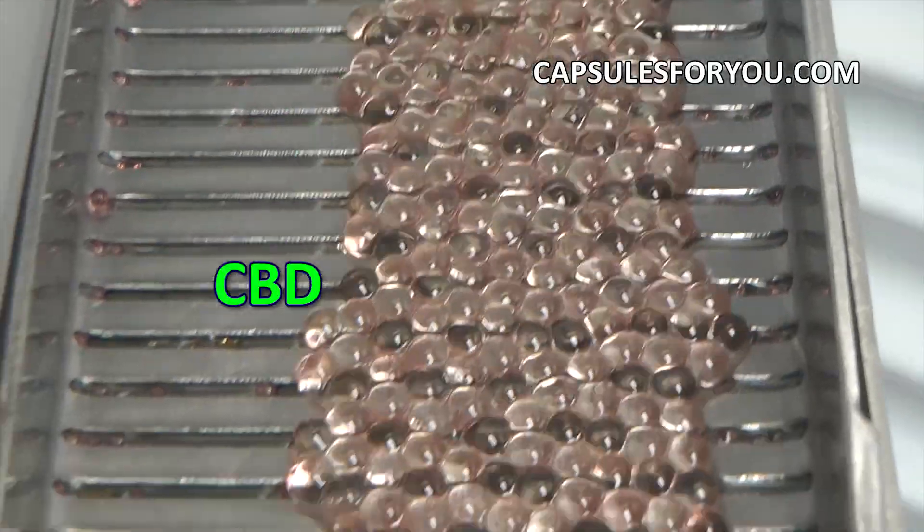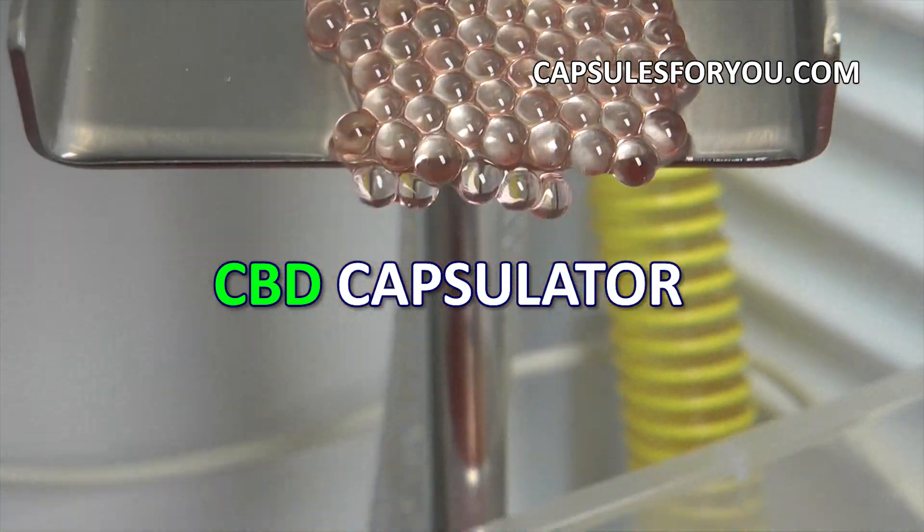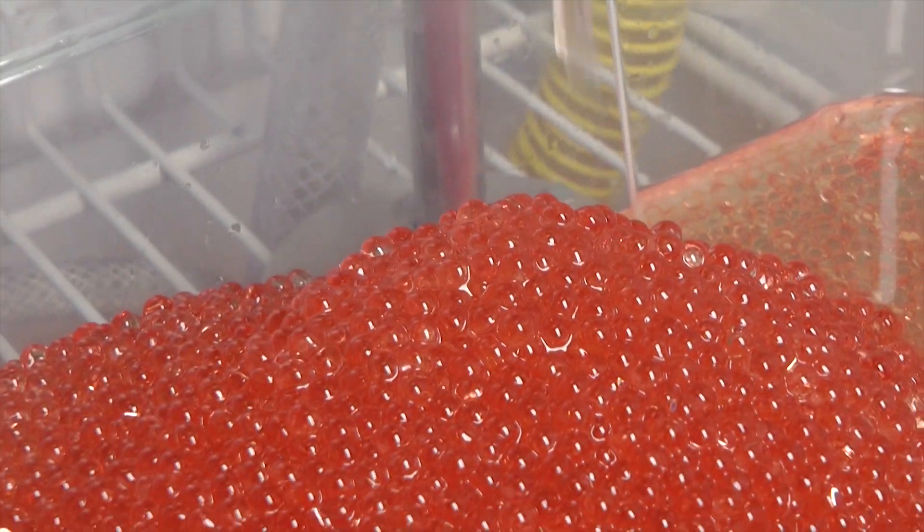The gelatinous shell can be painted in any color. To start up business, you need to have the desire to produce capsules and small premises.